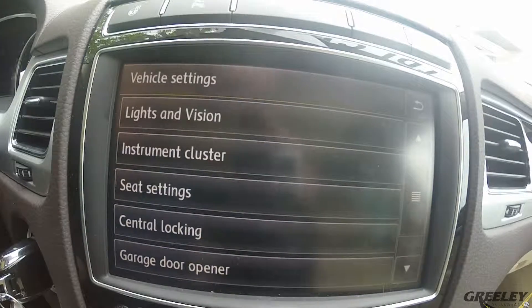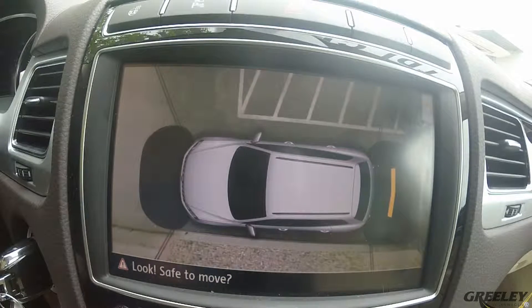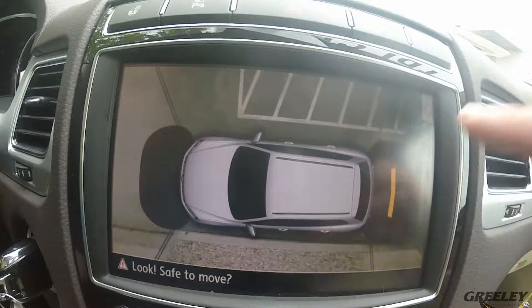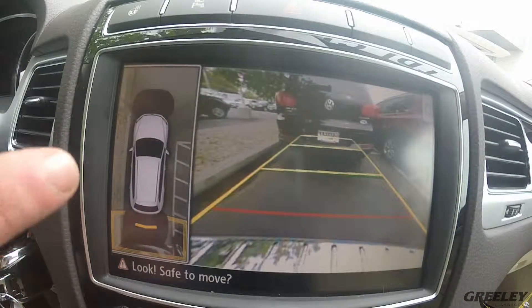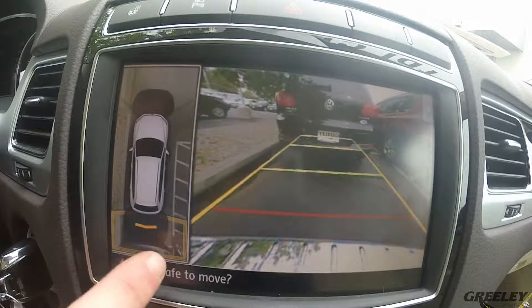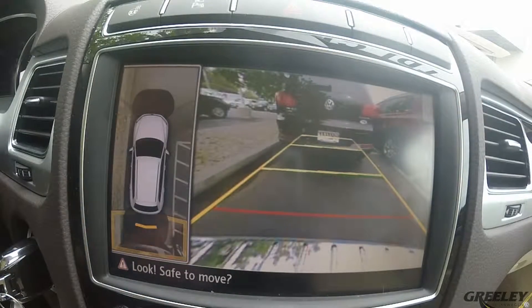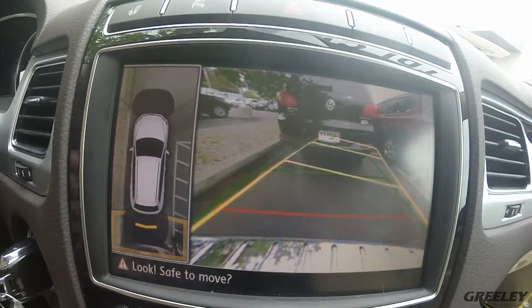After we've started our car and pressed the parking camera button, we're going to see a bird's eye view of our vehicle. We can touch any angle to view that particular camera. There are four cameras found on the Volkswagen Touring. You'll also see a little indicator showing there's an object behind the vehicle, so you're aware of it when you're parking. You also get your predictive parking lines, which is really nice.